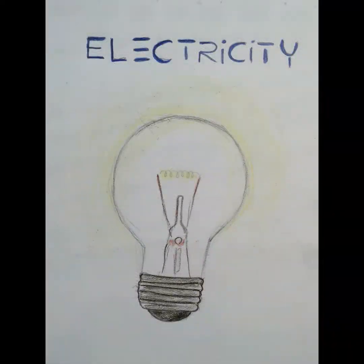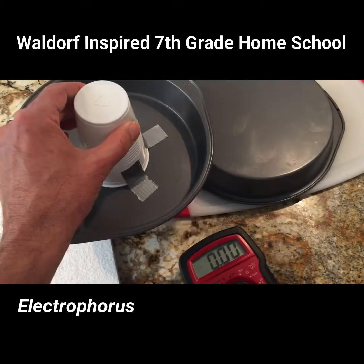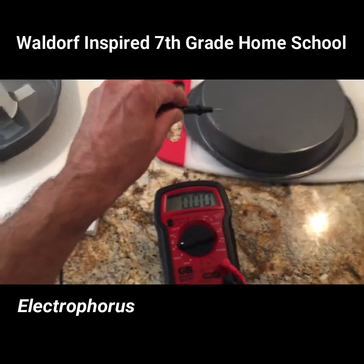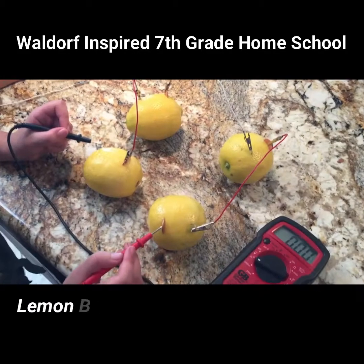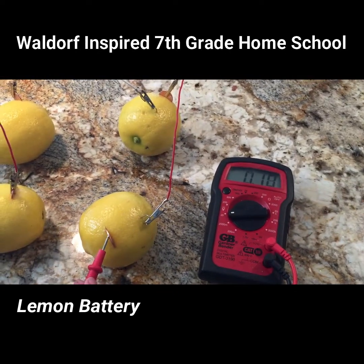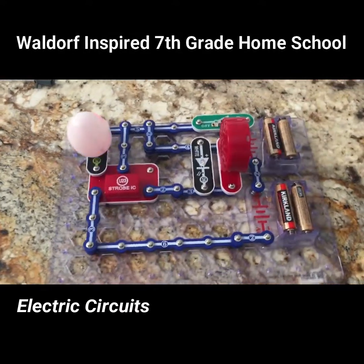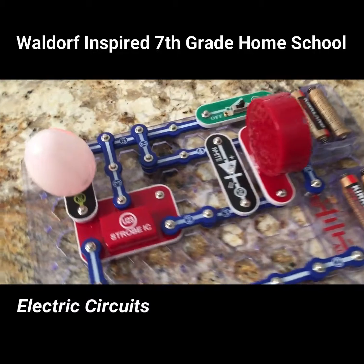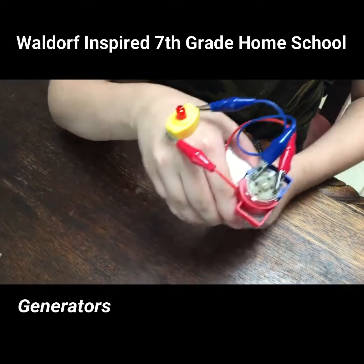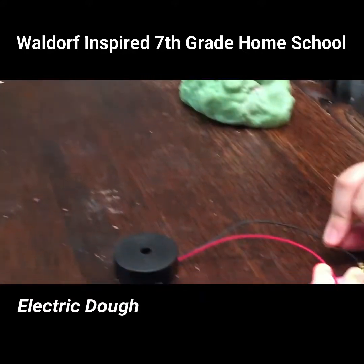Then things got electric. We studied static electricity through a device known as an electrophorus. Learned about the connection between chemistry and electricity through this lemon battery. We played around with electric circuits, experienced how physical energy can be transformed into electrical energy with this generator, and even made dough that conducts electricity.